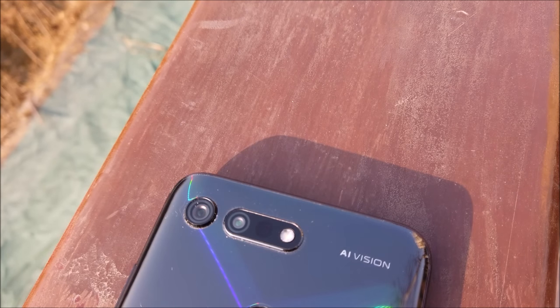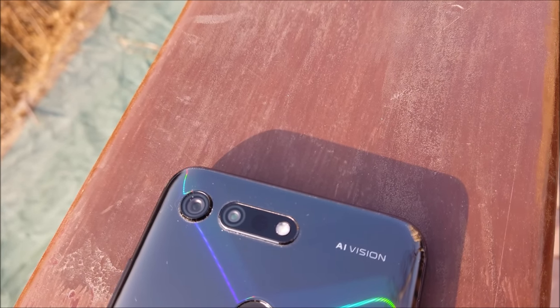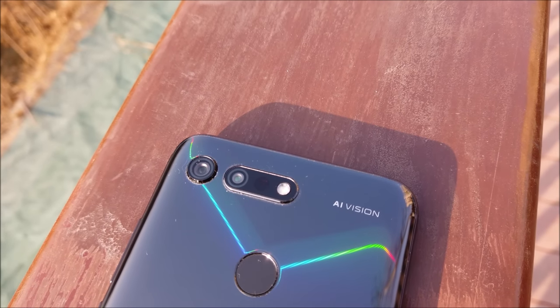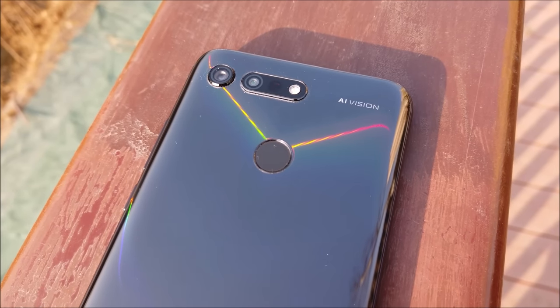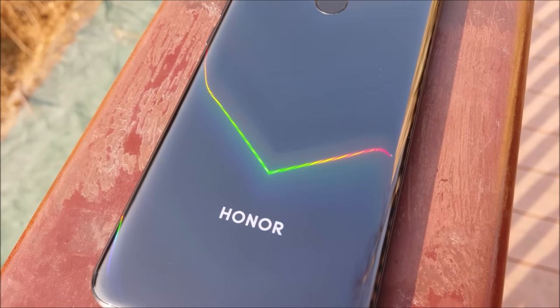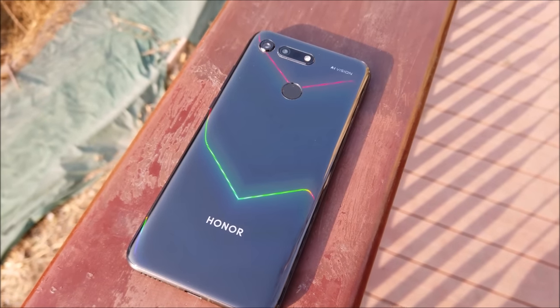At the back we are also treated to a 48 megapixel shooter paired with a time-of-flight 3D camera. The cameras are set in a horizontal setup, much like older dual lens smartphones, with the flash to the right-hand side. We also have a cutout for the fingerprint sensor as well as the Honor logo, which is a bit too big and bold for my liking. Nevertheless, the back is still clean and beautiful.